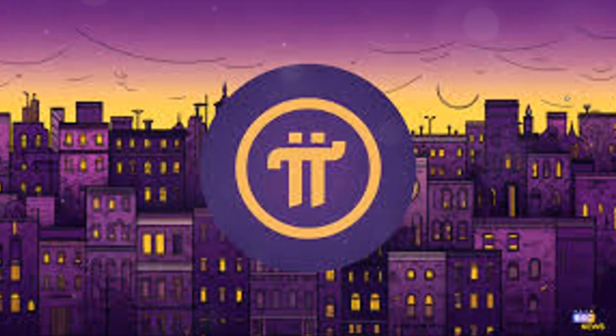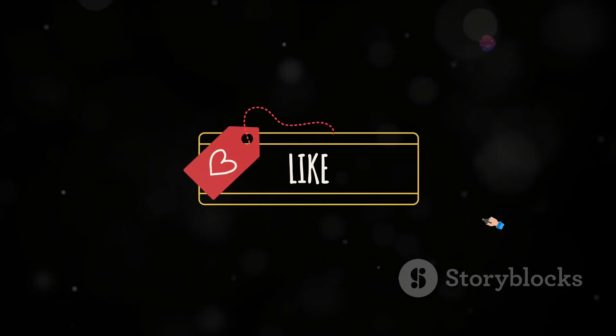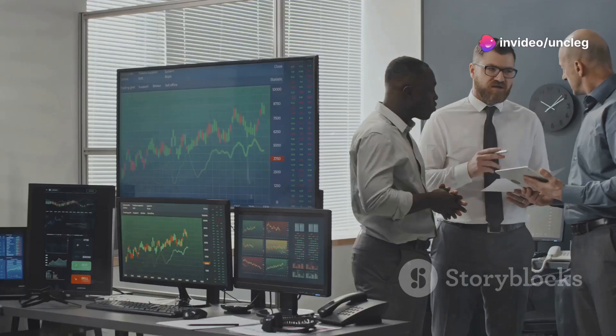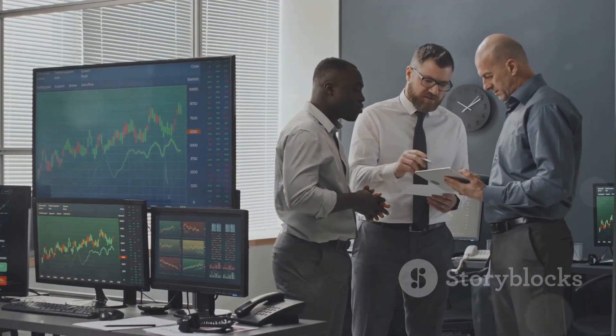That's all for today's deep dive into Pi Network's impressive capabilities. If you enjoyed this video, don't forget to hit the like button, subscribe, and ring that bell for notifications on our latest content. Stay tuned for more updates in this dynamic and evolving ecosystem. Wealth Warriors, thank you for watching and see you next time.